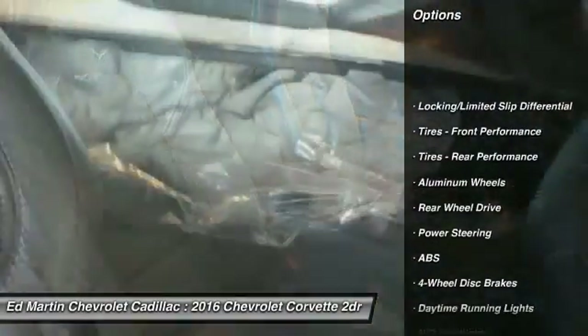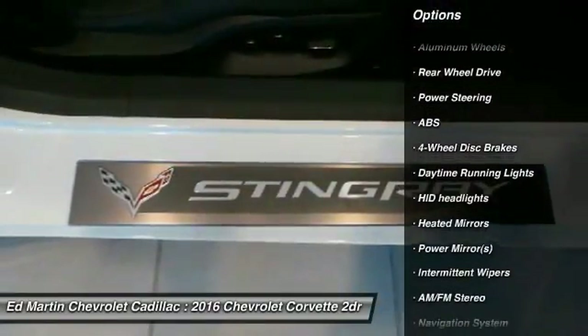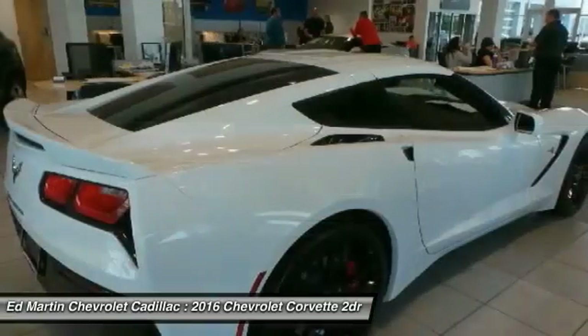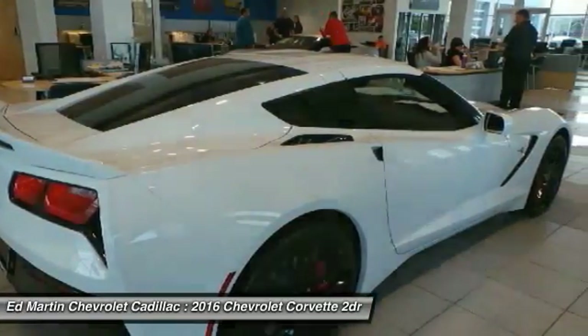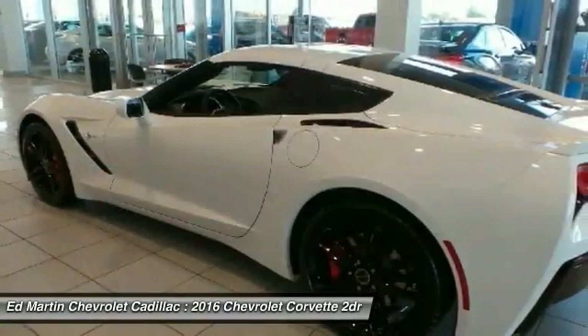Anti-lock braking system, steering wheel audio controls, navigation system, keyless entry, power passenger seat, Bluetooth, leather-wrapped steering wheel, power steering, adjustable steering wheel, four-wheel disc brakes.